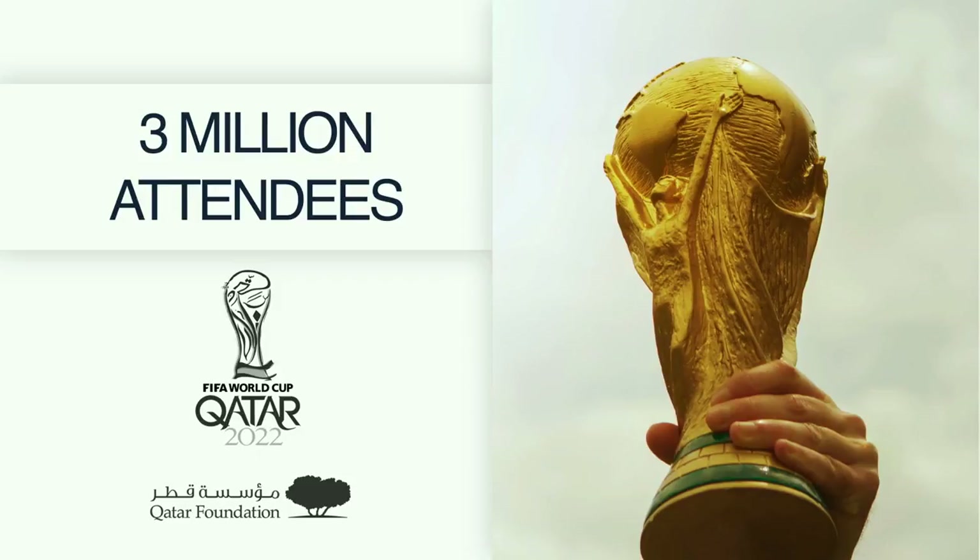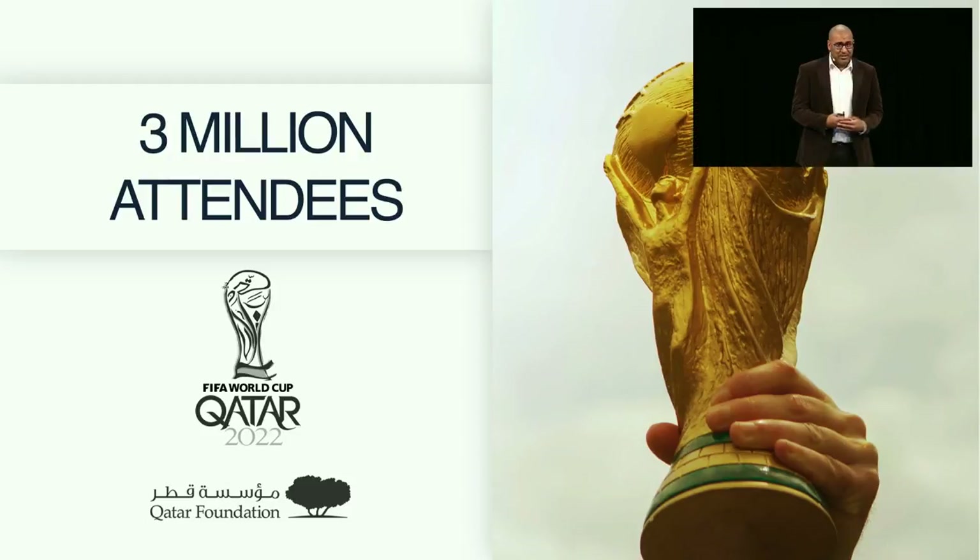Our most exciting partnership is with Qatar Foundation to deploy the Amber platform around World Cup 2022. Qatar is a small country with a population of 2.6 million people, and they are expecting 3 million excited soccer fans to pour into their country in 2022, which will strain their medical emergency system significantly. They are excited to implement our platform to ensure the safety of their fans.